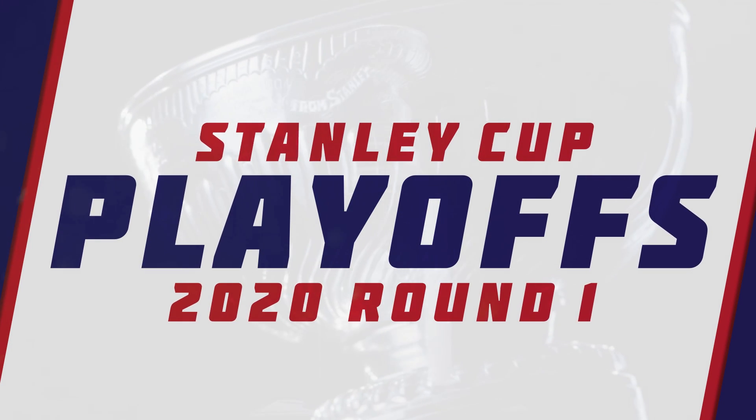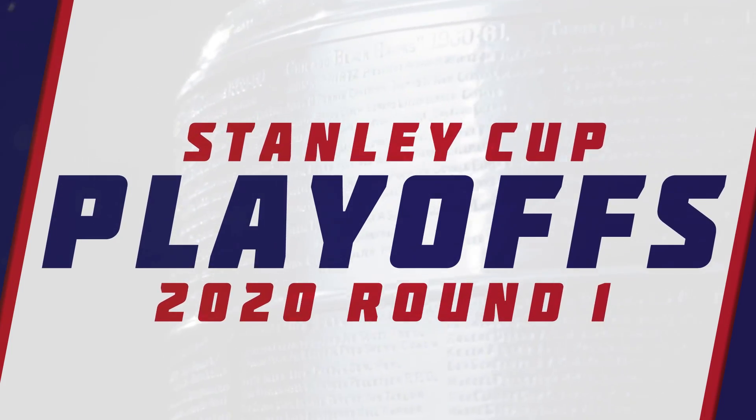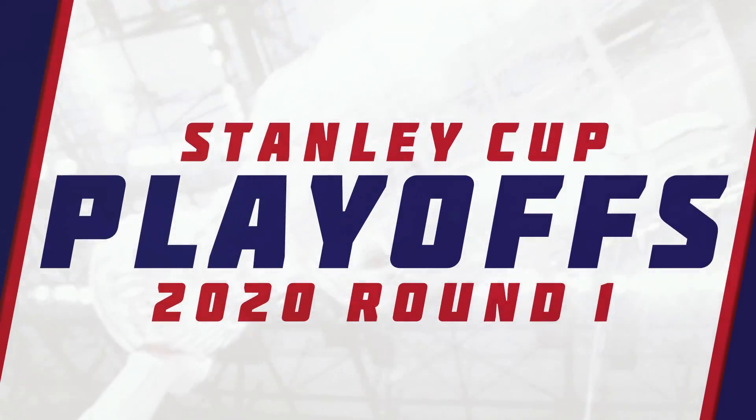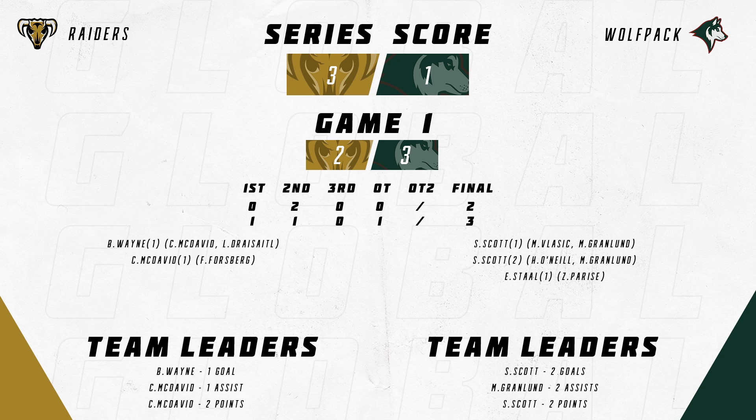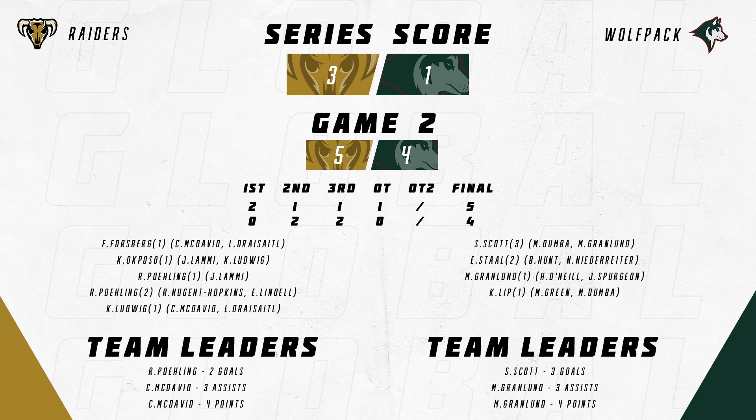If this cup could talk, it would speak of champions and legends, underdogs and lesser knowns, of strong hands lifting it high, strong arms wrapped gently around it, and grown men going weak in the knees when they finally grasp it. It would recall countless hearts it has touched, and the soul of every single player who has fought for the right to hoist it above his head.